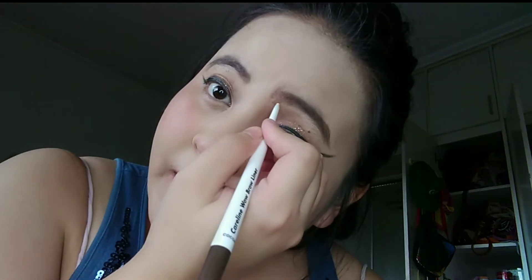Next one I'm going to share is the Wow Brow Liner from Caroline. Look at the pencil — I use this always. What I love about this product is you can use the pencil of the Wow Brow Liner as your brow mimicker, or you can use it just to fill in and grow your brows as is.